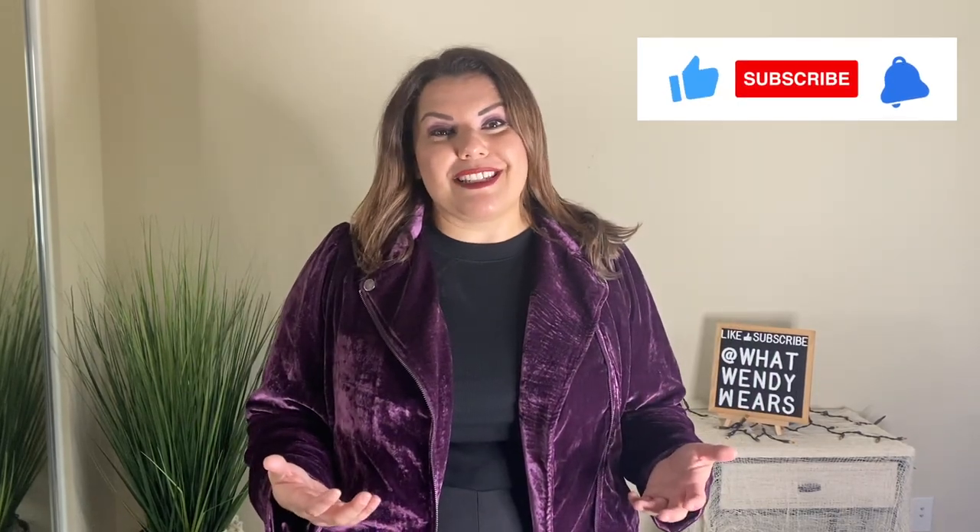Welcome to What Wendy Wears. Today I am so excited because I have another Torrid Fall Haul. With Torrid they were having their super cash — for every $50 that you spent they gave you $25 — and I had a whole bunch of Torrid cash. So I ended up buying a whole bunch of stuff from Torrid and I'm super excited to show you today. Let's try most of these on.